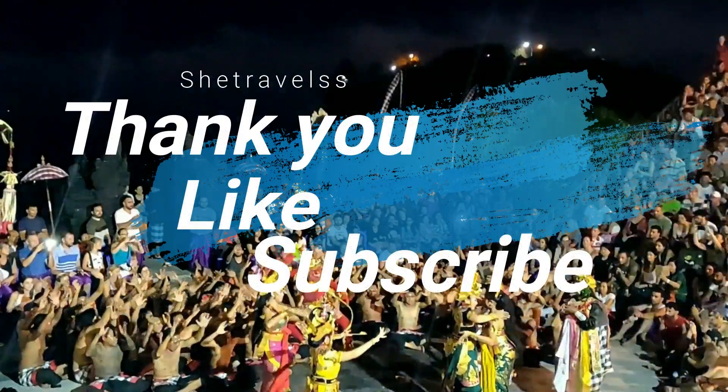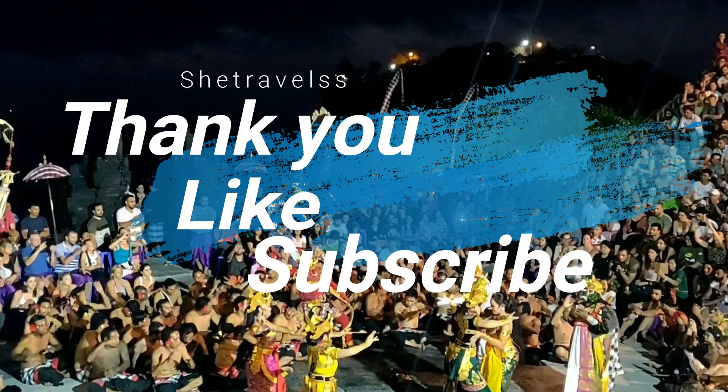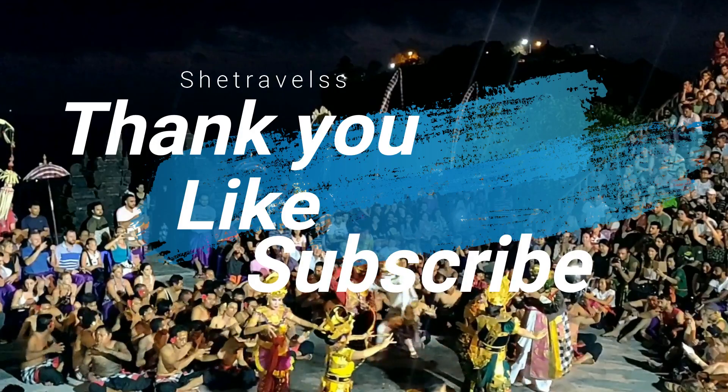That's it for today, guys. Thank you so much for watching Shield Travels. I hope you liked this video. Please subscribe to my channel to watch other travel videos. See you next time!